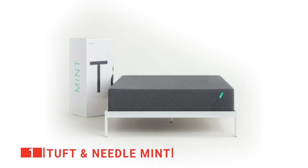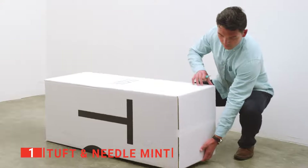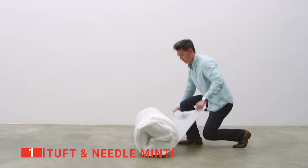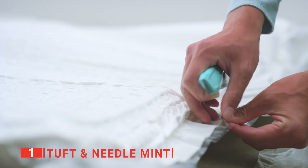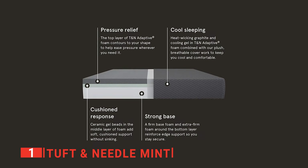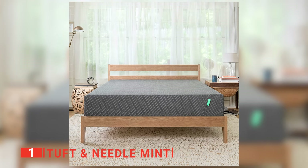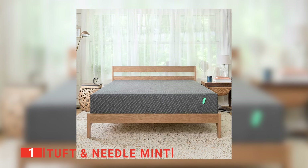Our top mattress is the Tuft & Needle Mint. If you need a decent balance between softness and back support, the Tuft & Needle Mint may be precisely what you're searching for. It has a cover crafted from a blend of micropolyamide and polyester, which has a soft hand feel and encases the entire mattress. We are big fans of the cover, which has been treated with HEIQ NPJ03 antimicrobial protection to safeguard the mattress against harmful microbes and help improve the overall lifespan. The 3-inch layer of adaptive foam cradles the sleeper's body and spreads out the pressure that might ordinarily build up around their shoulders and hips.